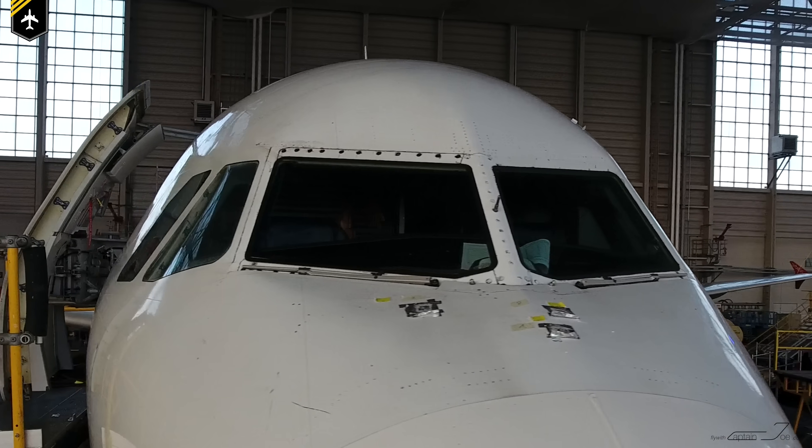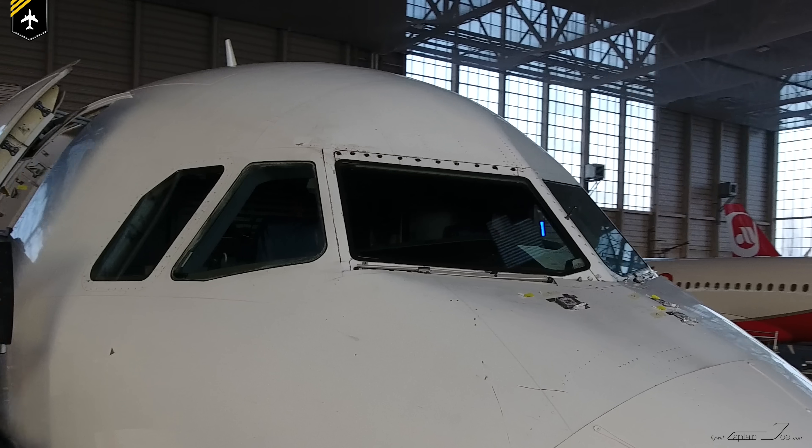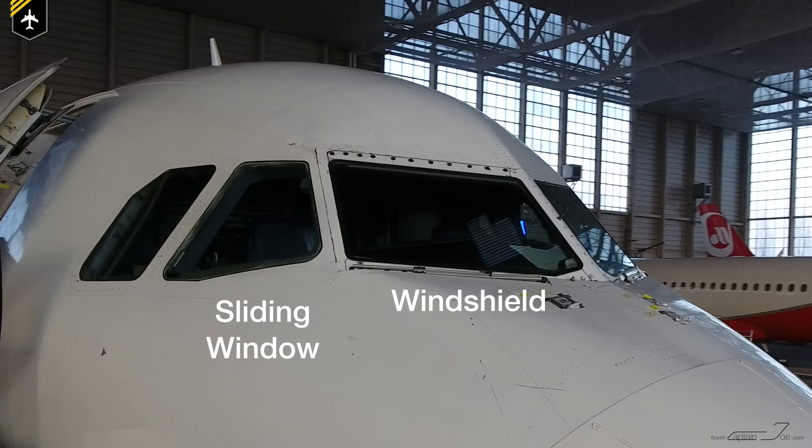The cockpit of an Airbus A320 has six separate windows. They are set up into two windshields, two sliding windows, and two fixed side windows.